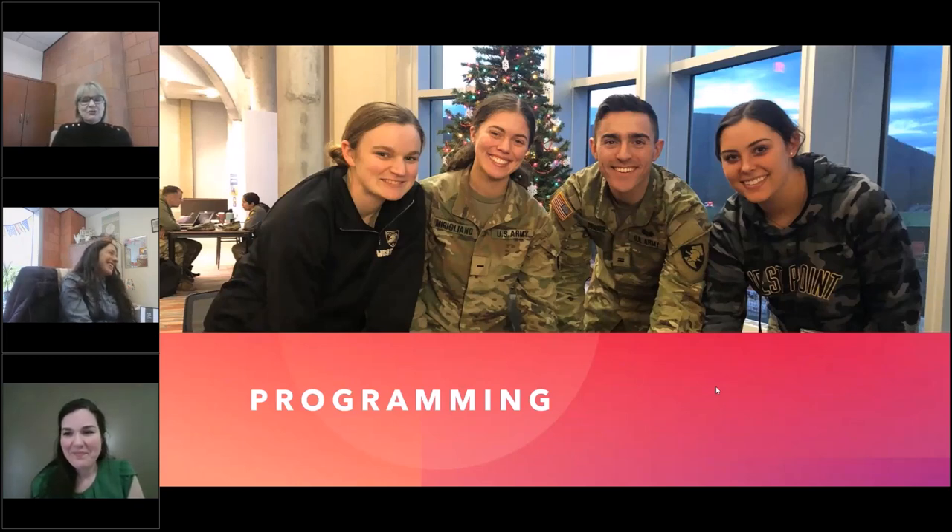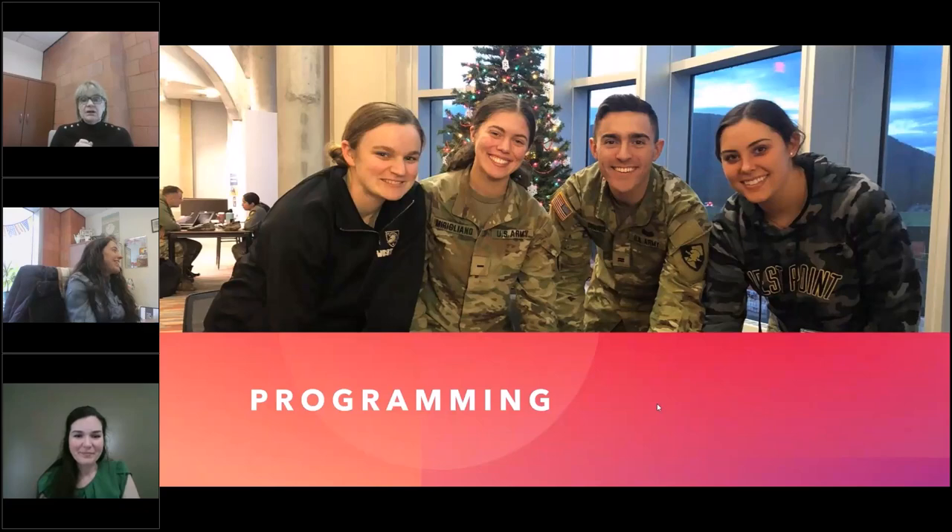My name is Lori Mullooly and I am the Events and Programming Librarian here at West Point. As Jen explained, we are a Service Academy Library, and this makes our patrons a rare cohort — they're athletes, they're scholars, and future officers with many training commitments. So providing programming here at the library for them can be tricky as schedules are heavily prescribed. This makes it very difficult, but not impossible, to plan major programming events. Therefore, the majority of programming that we offer here is passive programs or pop-ups.